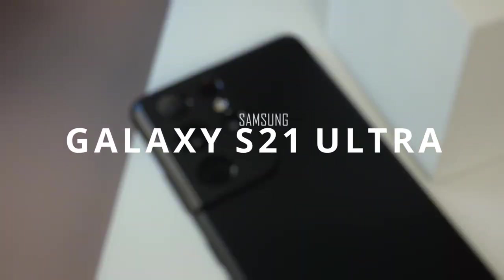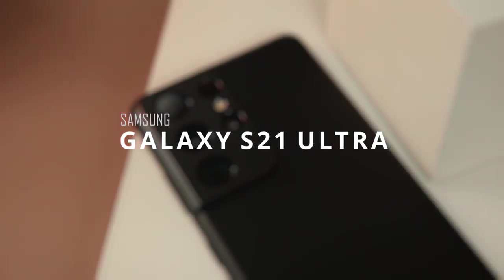You will generally get better specs, better cameras, and quite a diverse range of display choices. Now let's start off with the best in the bunch — the Galaxy S21 Ultra. The Ultra variant is usually where Samsung puts a lot of its top-end features: skyrocketing numbers, the most capable cameras, and a lot more.